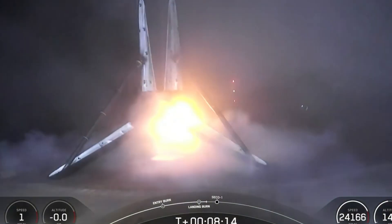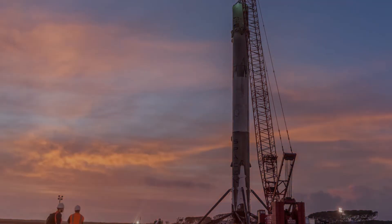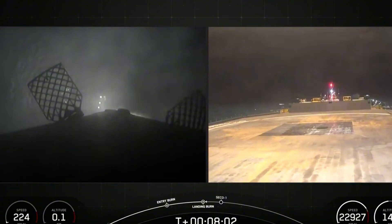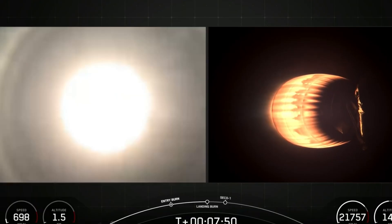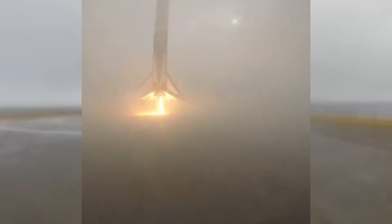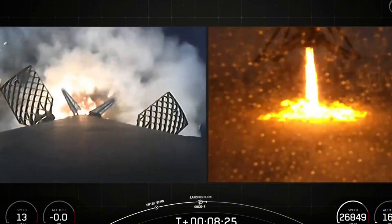As the Falcon 9 booster descended from the dark sky, something unusual caught everyone's attention. Water suddenly began spraying across the drone ship's deck, a completely new feature that had never been seen before in over 380 successful booster recoveries. This isn't just another SpaceX innovation — it's a critical advancement that could revolutionize how we handle rocket landings at sea, potentially saving billions in equipment costs and extending the lifespan of these crucial recovery vessels.